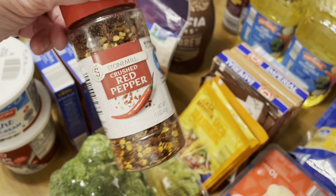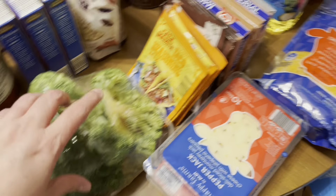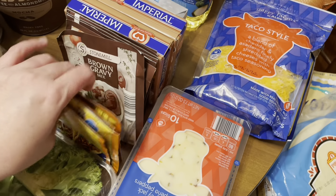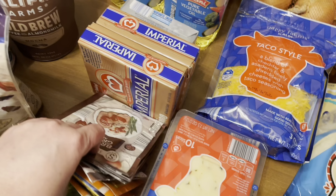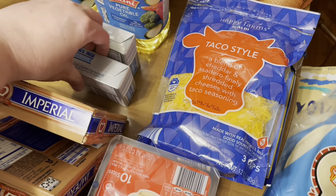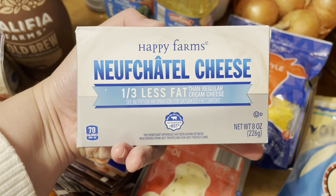I also got some red pepper flakes because I love these on my pizza and I've been missing it every time I make pizza. A head of broccoli, several things of taco seasoning, brown gravy mix, two things of imperial butter, and two things of their brand cream cheese.